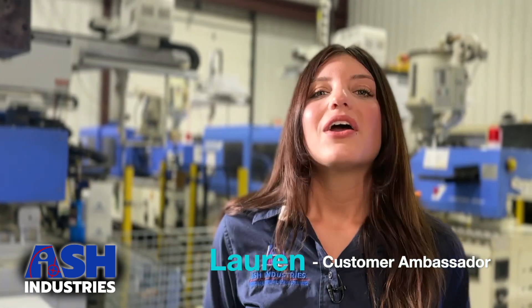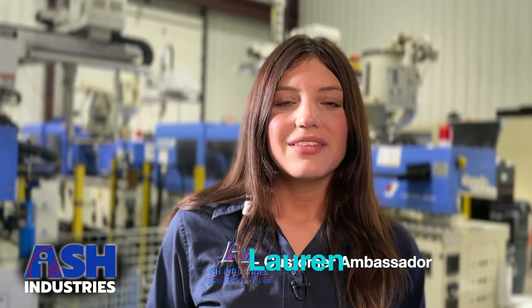Hi! Do you need a great molding supplier? Maybe it could be plastic, metal, or even silicone. We're Ash, the molding experts. Let us give you a video tour to show you what I'm talking about.